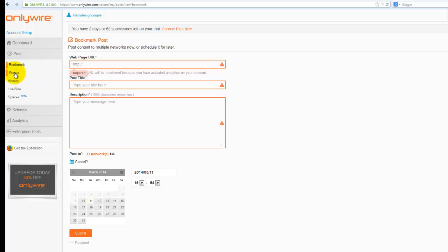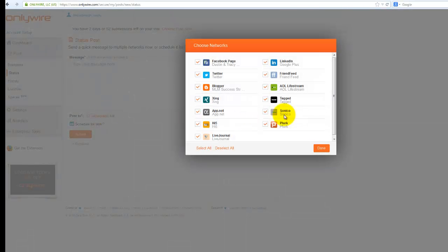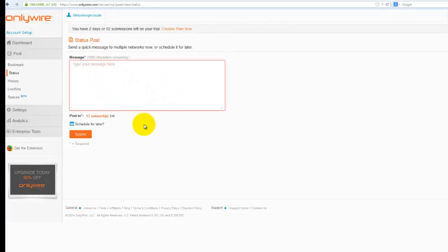'Status' is a similar feature except it only posts to sites that allow status updates — so when you click on the networks you'll see things like your Facebook page, Twitter, and LinkedIn: sites that mainly focus on status-based content. If you wanted to share a status update on Facebook, Twitter, and LinkedIn at the same time, you'd deselect the others, choose those three, click Done, and write whatever status you want to share with your fan base.